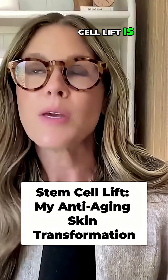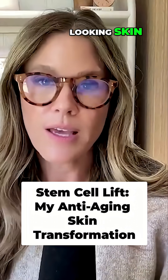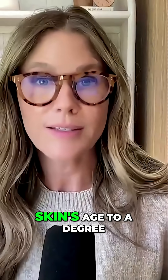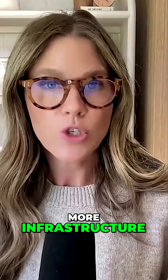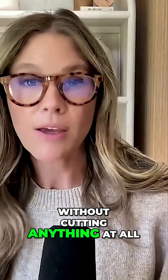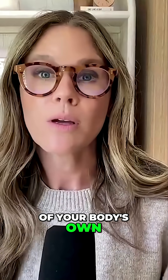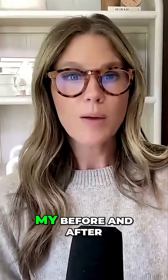A stem cell lift is a way to achieve younger looking skin — it actually reverses the skin's age to a degree, builds more collagen, more infrastructure, lifts and sculpts without cutting anything at all, without using anything outside of your body's own natural endogenous resources.